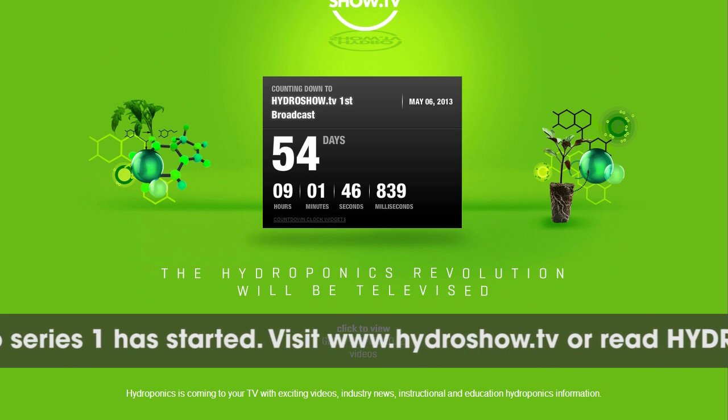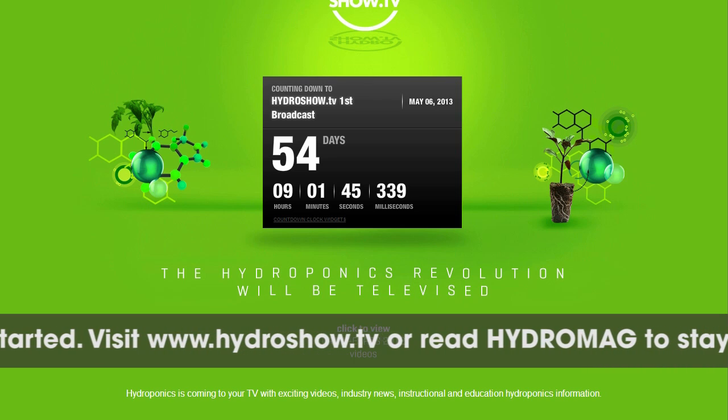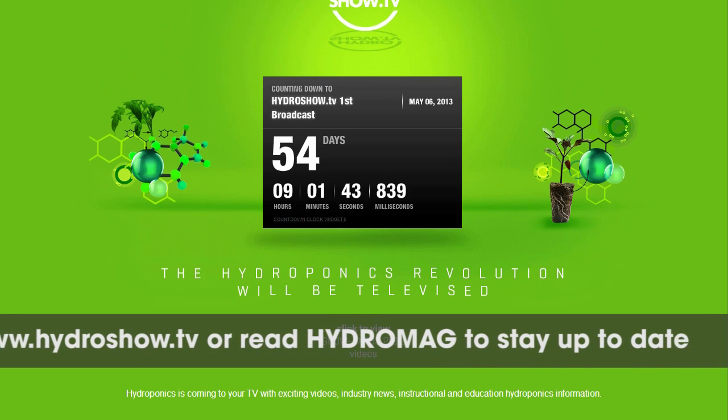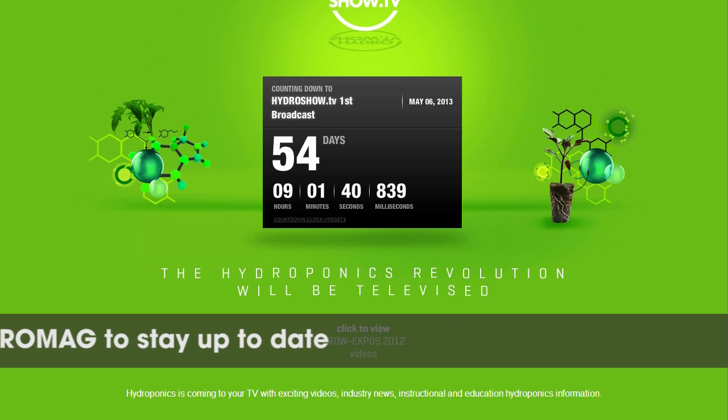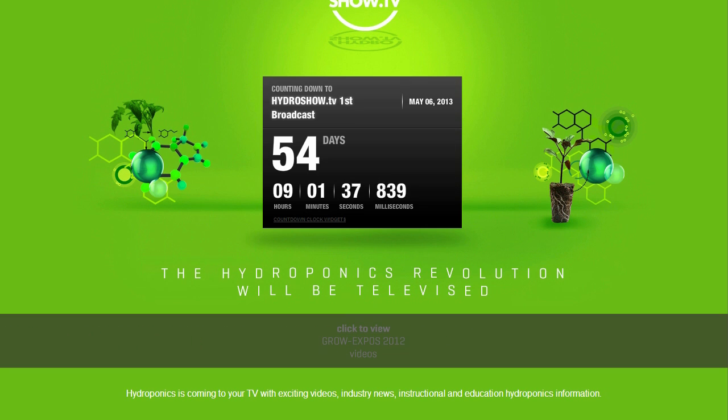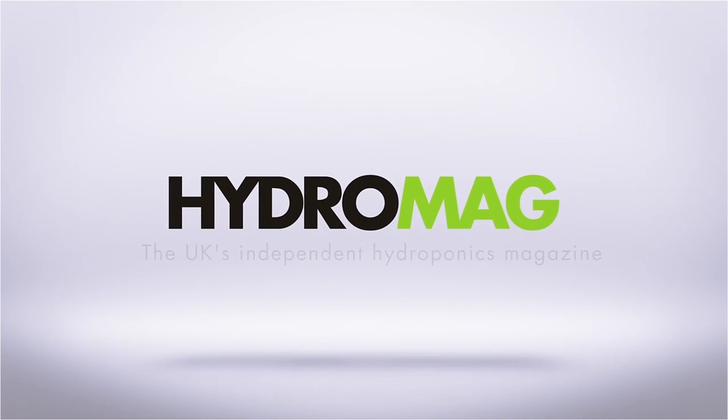More information coming soon to www.hydroshow.tv. Why not pick up a copy of HydroMag from your local grocery store? The UK's only independent hydroponics magazine. HydroShow.tv — bringing hydroponics to the masses. This episode of HydroShow is sponsored by HydroMag, the UK's independent hydroponics magazine.